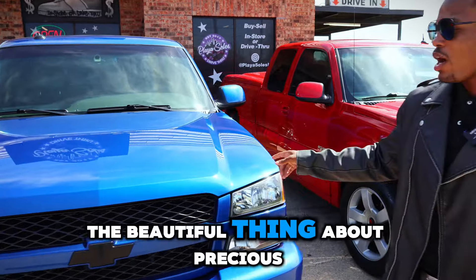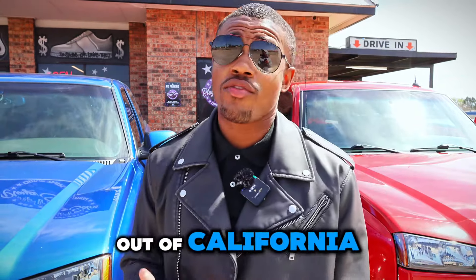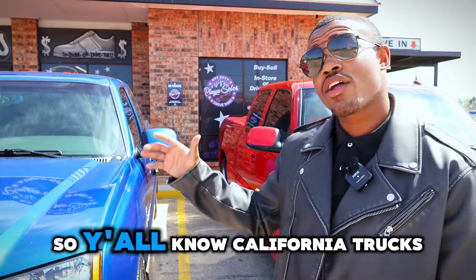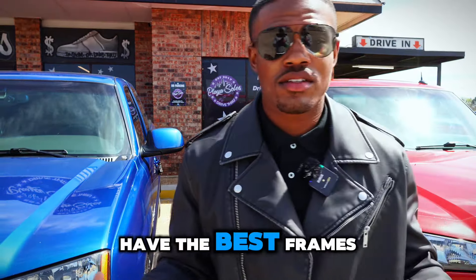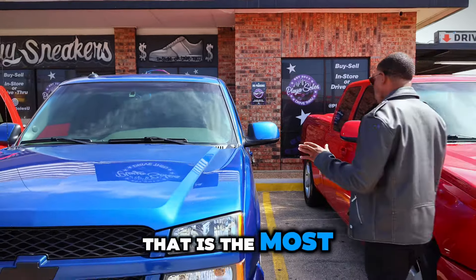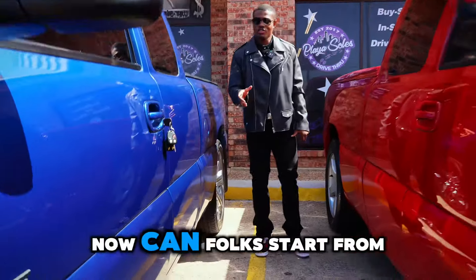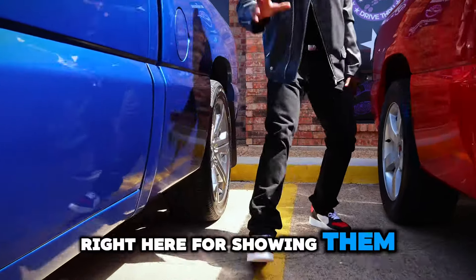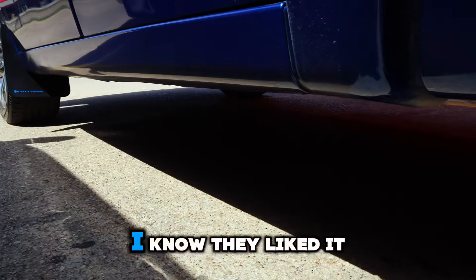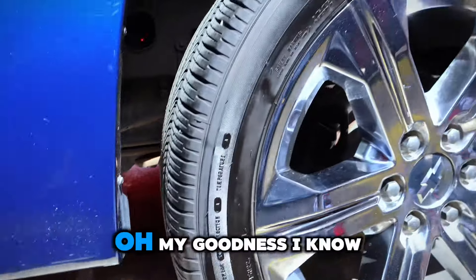Here's the beautiful thing about Precious — I bought her out of California, Anaheim, which is right outside of Los Angeles. Y'all know California trucks have the best frames. You got California and you got Arizona. This is a Cali truck right here, and that is the most important thing in my opinion. I'm going to show y'all the undercarriage — showing them rocker panels and going all the way back. I know they like that.